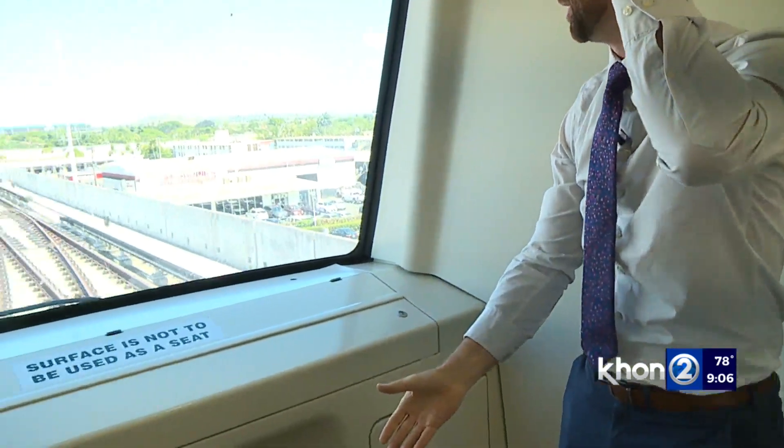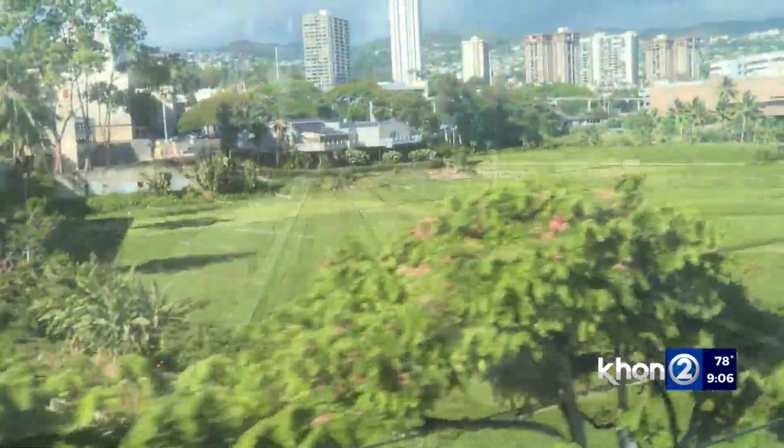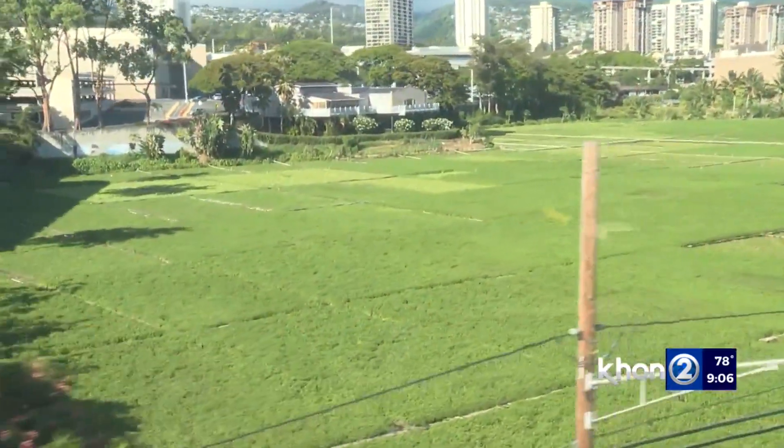Once you get on, make sure you grab onto something if you are standing up — the train has quite a bit of torque. But of course there are plenty of seats, and the best seat in the house is right up front. It gives you a very clear view of where you're headed and a good idea of why this is called Skyline.